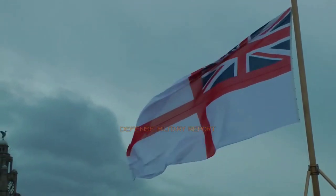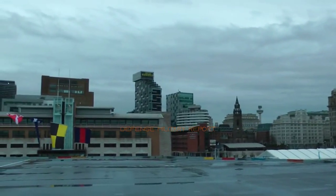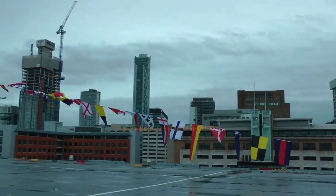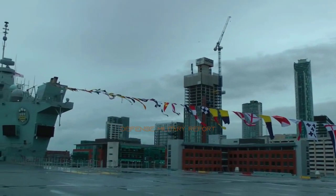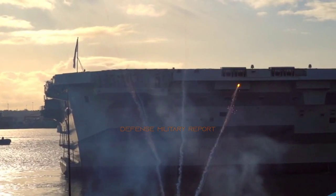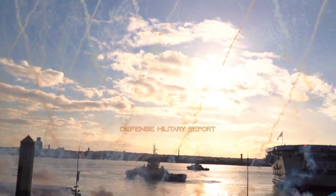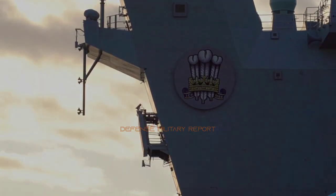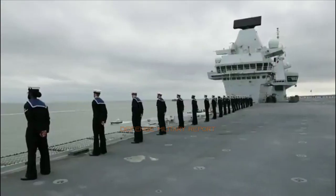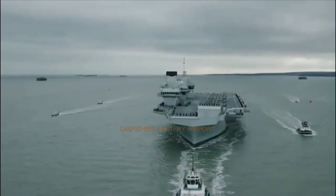HMS Prince of Wales is one of the most powerful surface warships ever constructed in the UK. Along with her sister ship HMS Queen Elizabeth, they are the largest ships ever built for the Royal Navy.